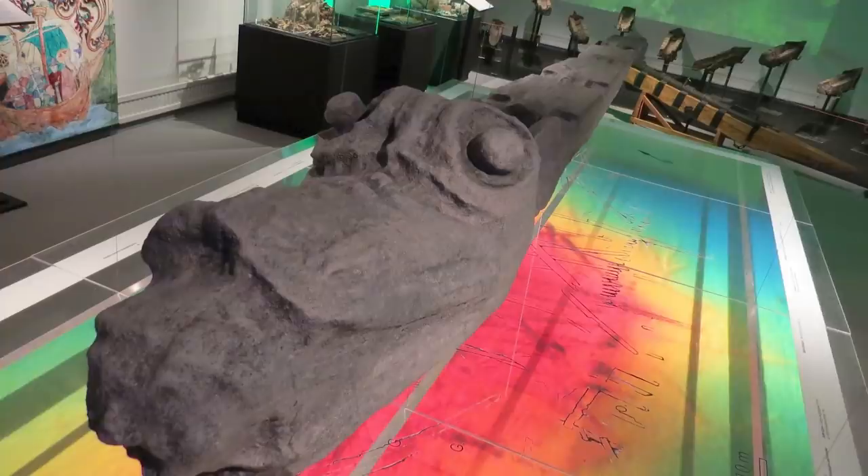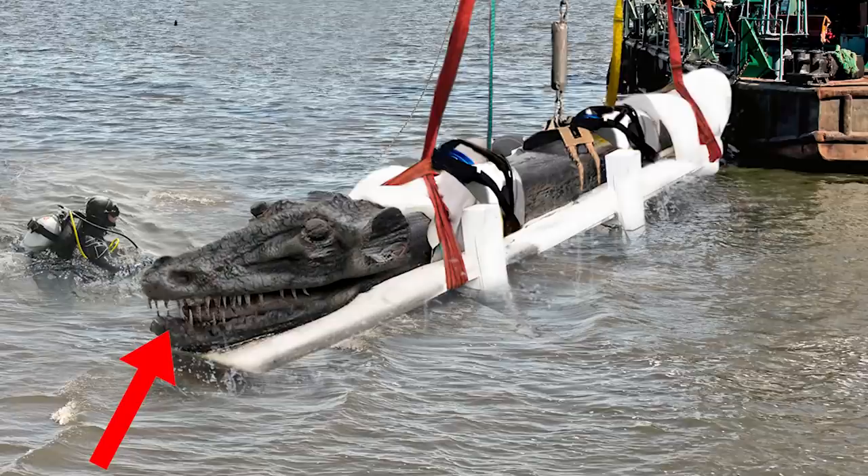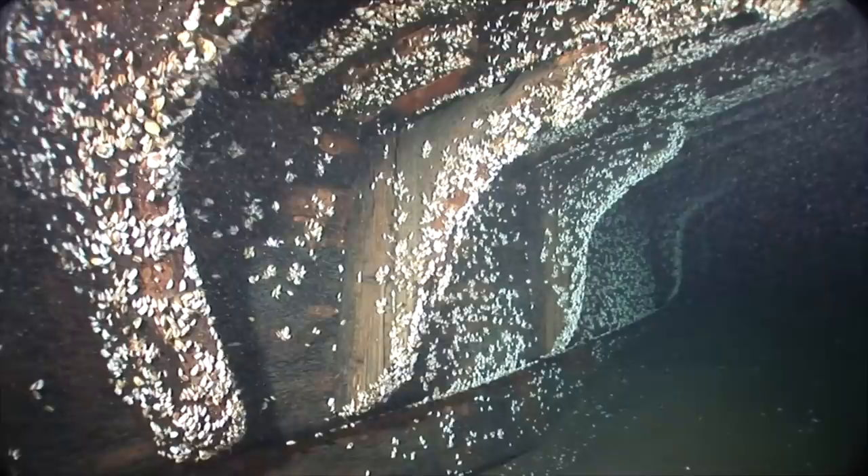In 2015, over 500 years after the Grybschunden plunged into its watery grave, a wooden figurehead depicting a sea monster was brought to the surface. The 11-foot-long, 660-pound creature has lion-like ears and a crocodile mouth. It once sat proudly atop the ship's prow.